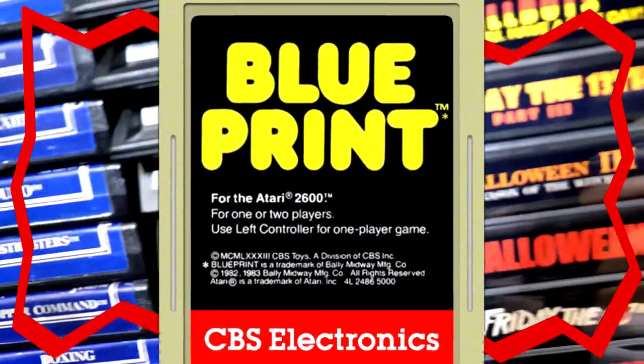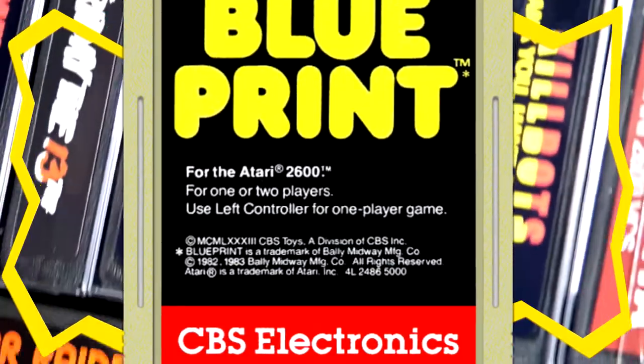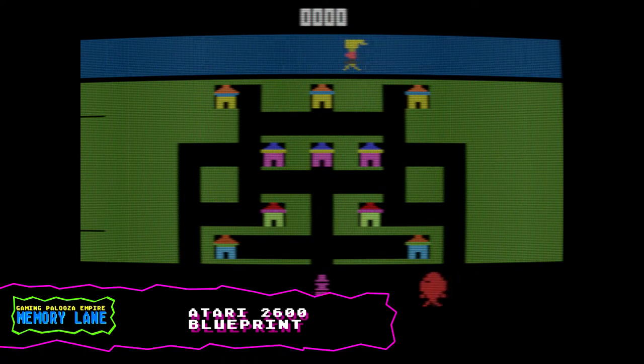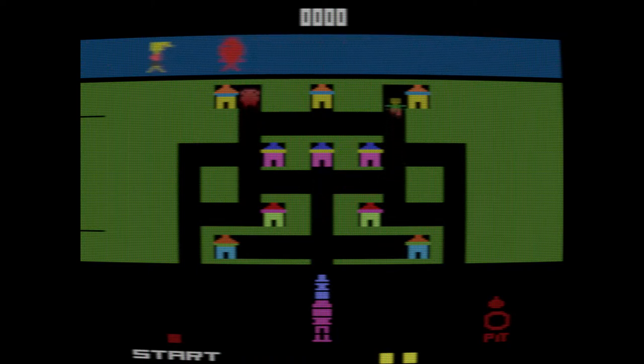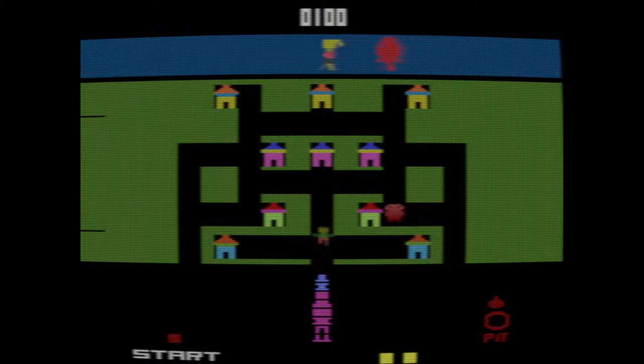Here we have one of those really generic looking CBS Electronics cartridges — grey looking with yellow Blueprint letters on top, pretty generic. I'm not exactly sure 100% what this game is but we're going to try it out. The gameplay of Blueprint is pretty confusing to say the least — I'm not a big fan. I tried to play it several times and I do own this game. It gets two stars. It would probably be good for a rental — if I'd gone all the way to Blockbuster in the 80s and rented Blueprint and brought it back the next day, I'd feel okay with that. Some of you may actually give it three stars.